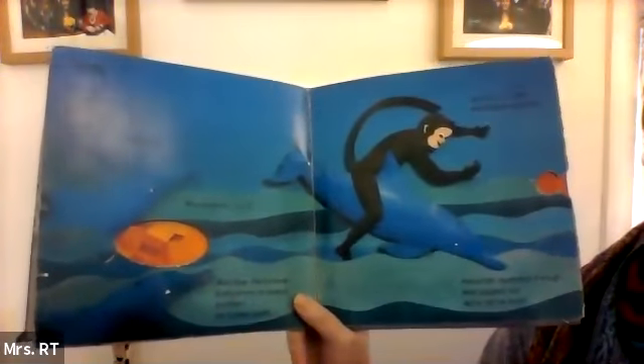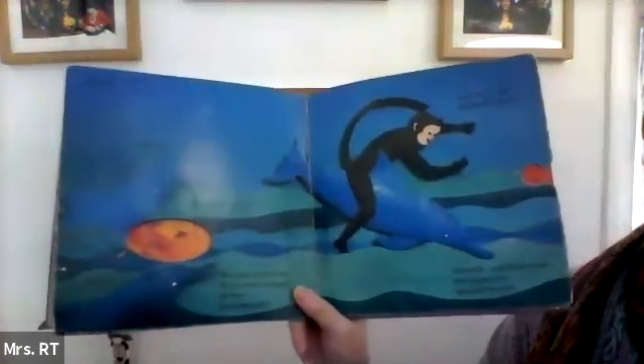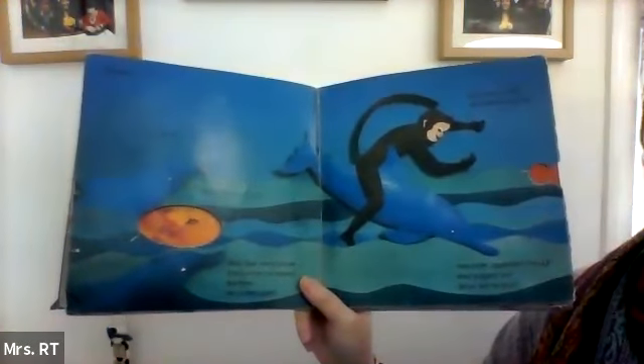Blue. Blue sky. Blue sea. Blue dolphins, one, two, three. Blue, blue everywhere. Everywhere he looked.